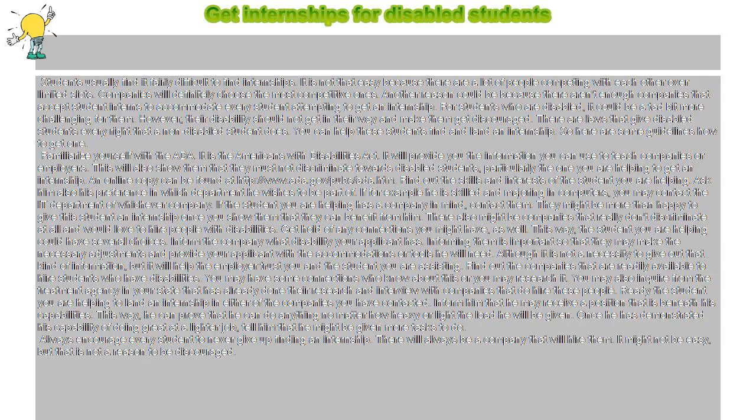Get internships for disabled students. Students usually find it fairly difficult to find internships. It is not that easy because there are a lot of people competing with each other over limited slots. Companies will definitely choose the most competitive ones. Another reason could be because there aren't enough companies that accept student interns to accommodate every student attempting to get an internship.